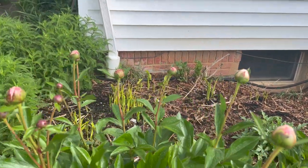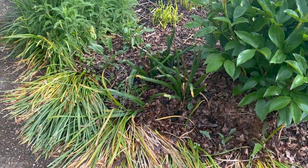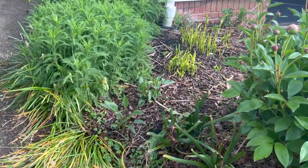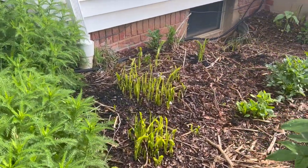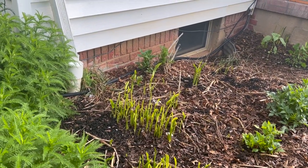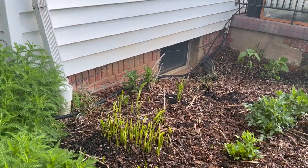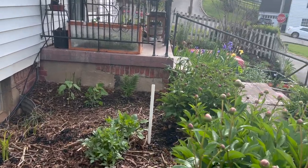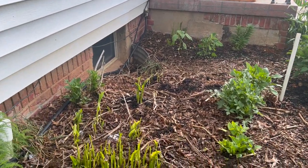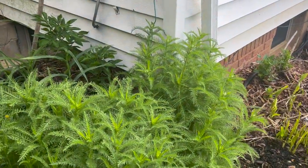Here's another peony — a little bud about to pop open, a nice white color on that. Right here was a row of miniature daffodils and they're fading out, so as they fade out, more things are taking their place, like these calla lilies. Plant for succession in your gardens, guys. Some things bloom early in spring, then you need mid-season and late season. Think about the colors and the progression of how your flowerbeds are going to evolve.